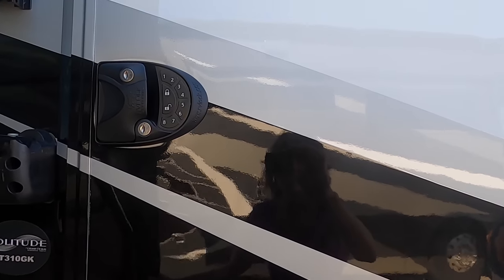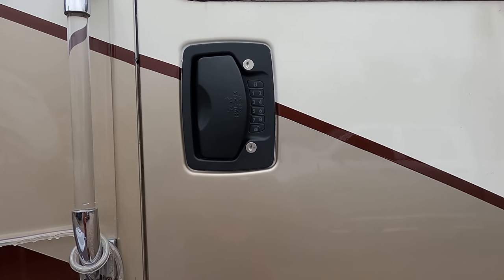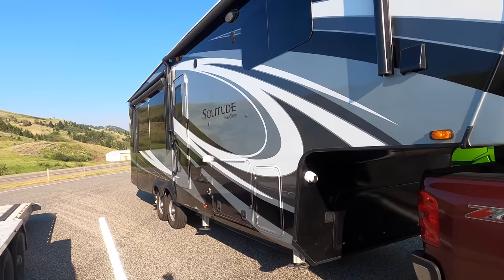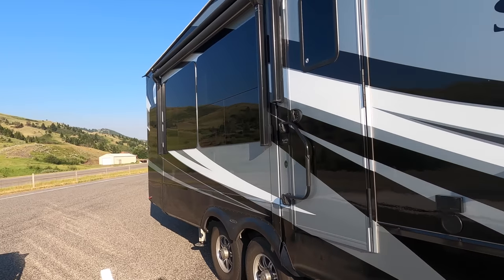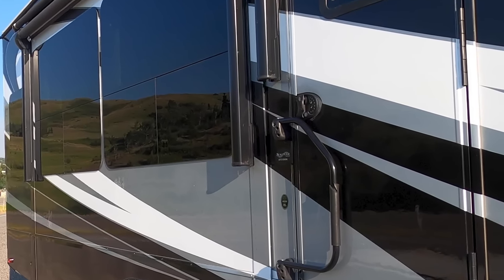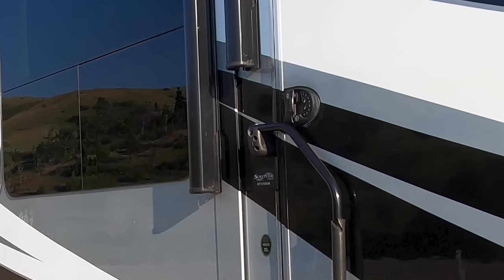I've actually had one for the last three years. Having a keyless entry when you're in a campground means you can go in and out of your camper without worrying about keys. And if you have a travel trailer or fifth wheel, it's so easy on travel days — if you're stopped on the side of the road and want to run back to use the bathroom, it's just so easy to use the keyless entry.